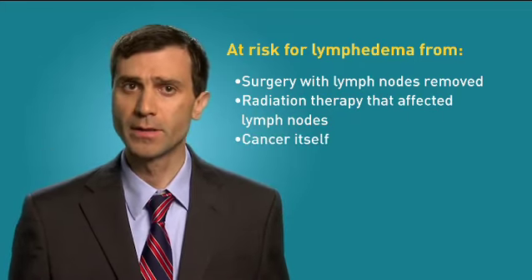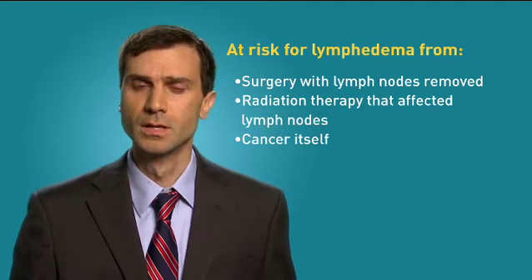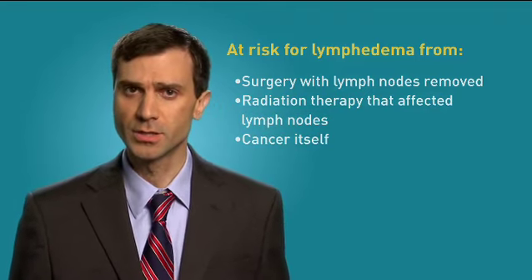Lymphedema can also be caused by the cancer itself. Lymphedema is a chronic condition. If you develop it, you will need to be aware of your risks and manage it for the rest of your life. Lymphedema is accumulation of fluid and tissue. This causes swelling, most often in an arm or leg.